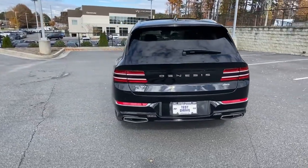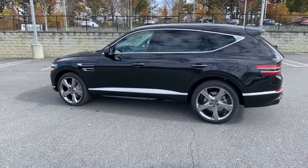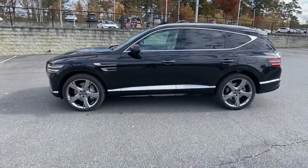Designed for an up-and-coming generation, this crisp, refined, mid-size SUV brings a fresh perspective and unparalleled comfort and convenience to every journey.